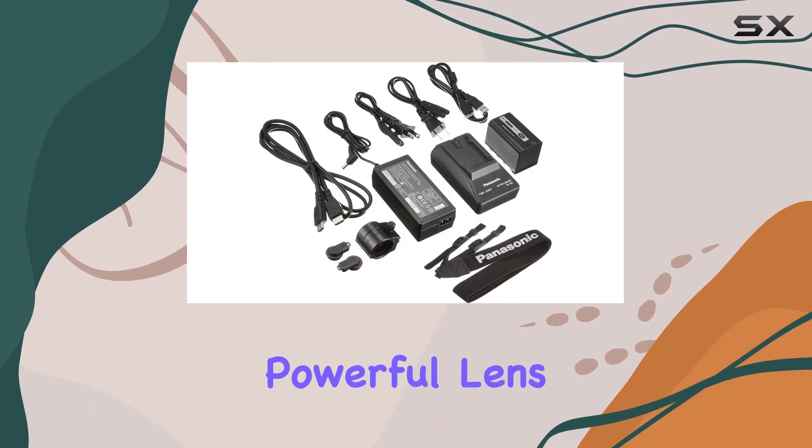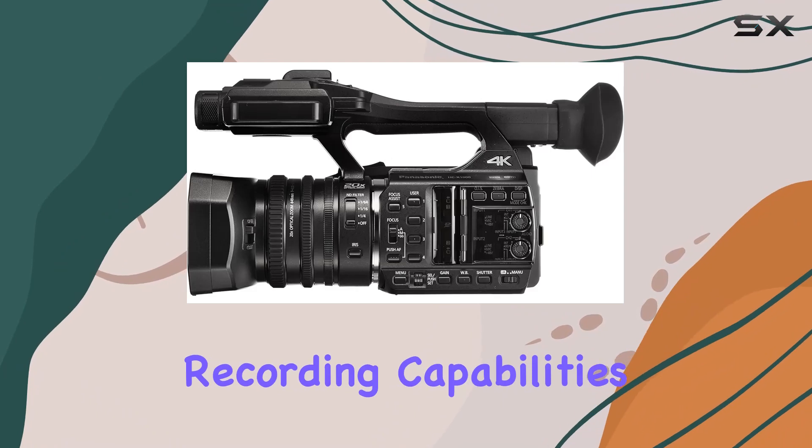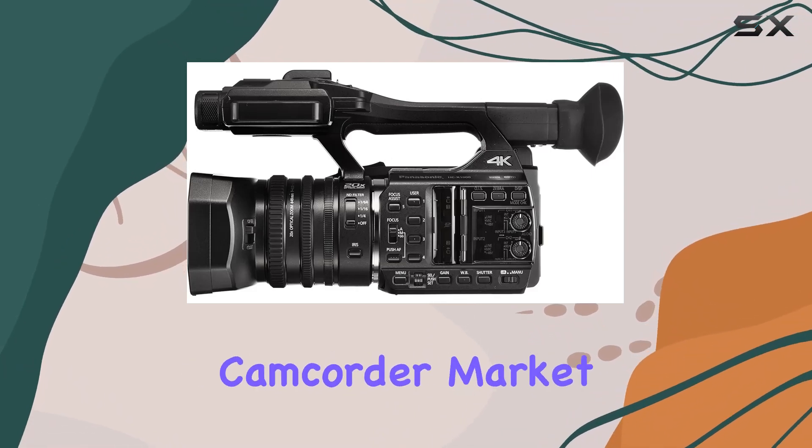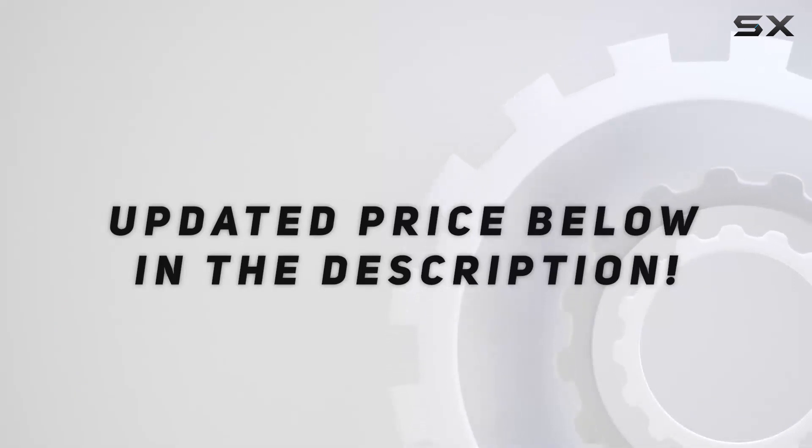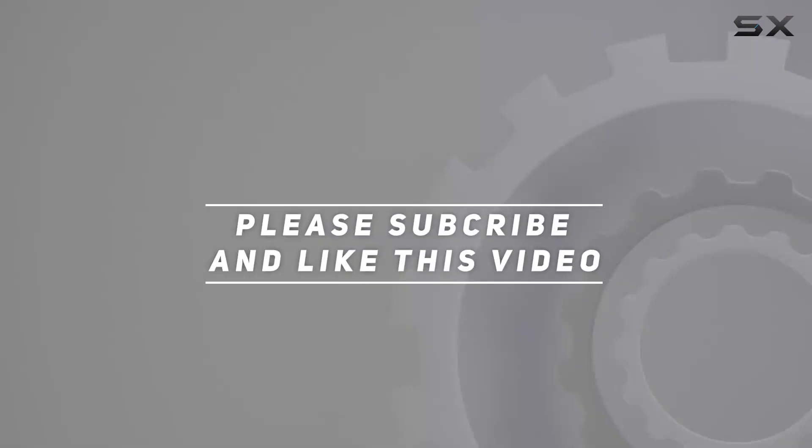Its sleek design, powerful lens, and advanced recording capabilities set it apart in the crowded camcorder market. Check out the video description for an updated price, and thank you for watching this video.